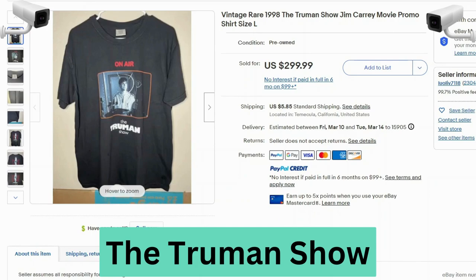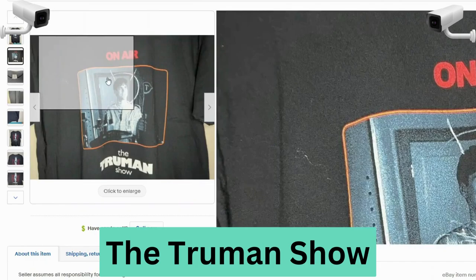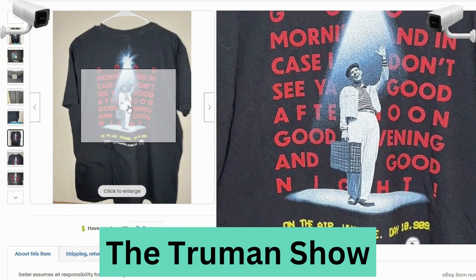Now we have The Truman Show starring Jim Carrey. This is another movie promo t-shirt. This sold for $300, $5.85 shipping. We can see the tag is Comfort Colors — heavyweight garment, 100% cotton, made in Honduras. Here's a close-up of the front — not too bad, looks like there might be a spot of stain. And on the back it looks in good shape.